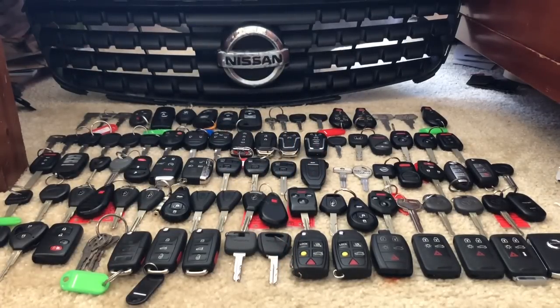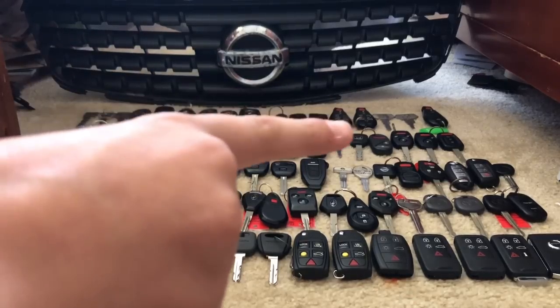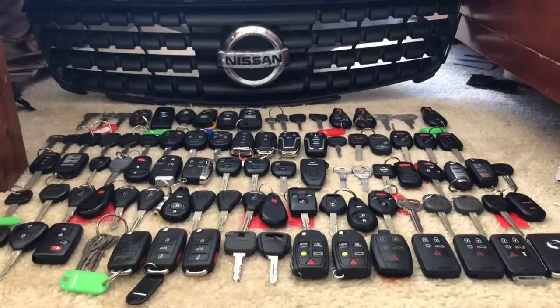Then we have an '04 Cobalt. Next to that we have Chrysler — that is an old 1986 Chrysler minivan, probably like a Plymouth Voyager or something. But we're just using that as Chrysler. Then we have two Chrysler Town & Country keys from 2014 and 2015.